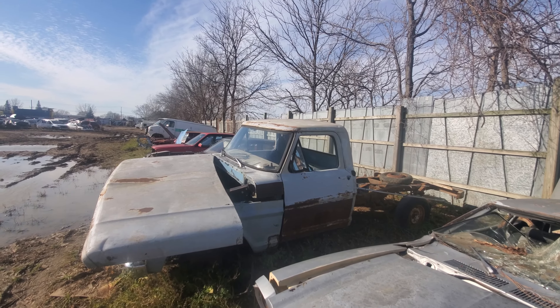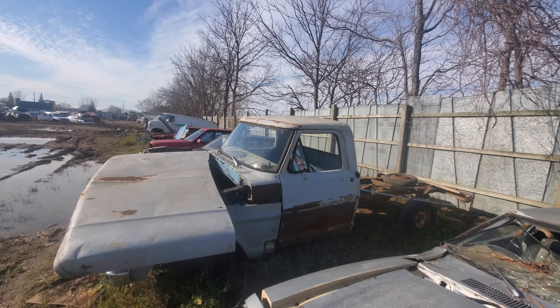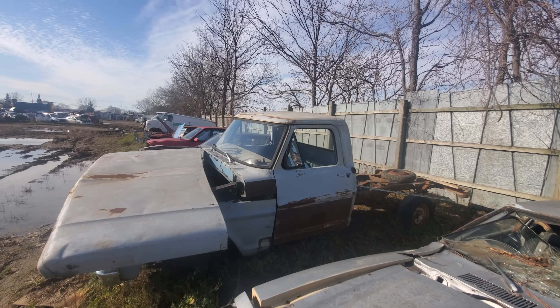Hey everyone and welcome to this video. Today I'm at the junkyard — Andy's Auto Wreckers in London, Ontario. The vehicle I'm showing you today is a truck.